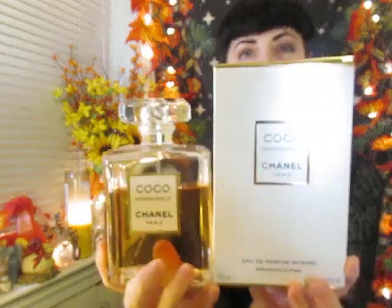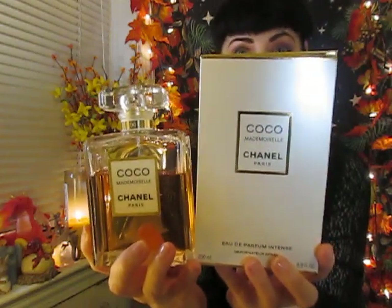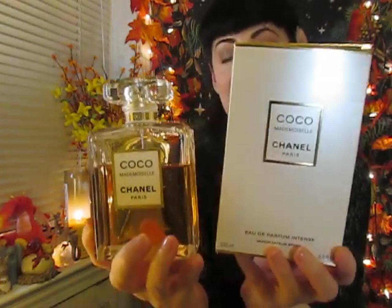I haven't smelled certainly everything that they make, but I love Allure. I am now going to introduce you to probably one that needs no introduction, but it is my favorite of the Chanels that I have smelled so far. My favorite currently is going to be the Coco Mademoiselle Intense version.